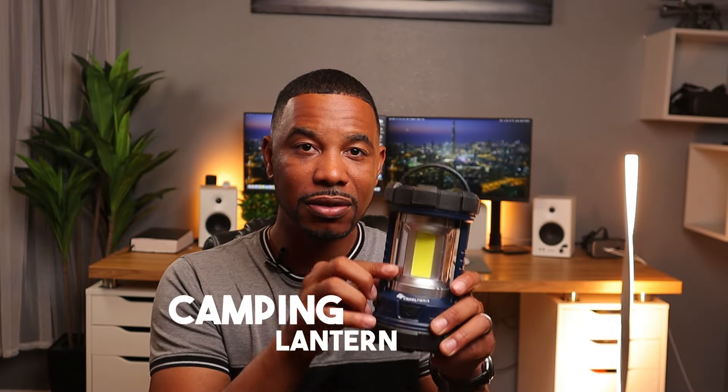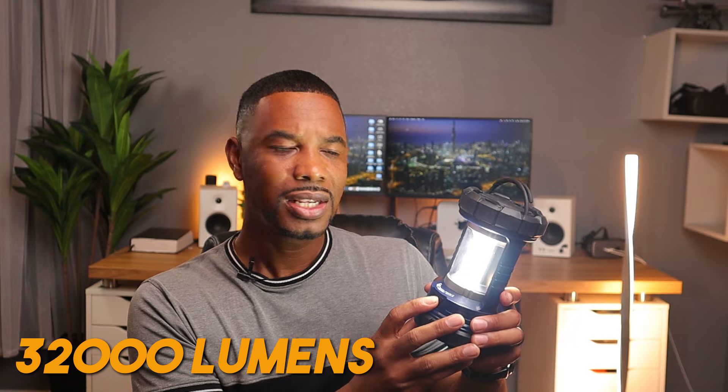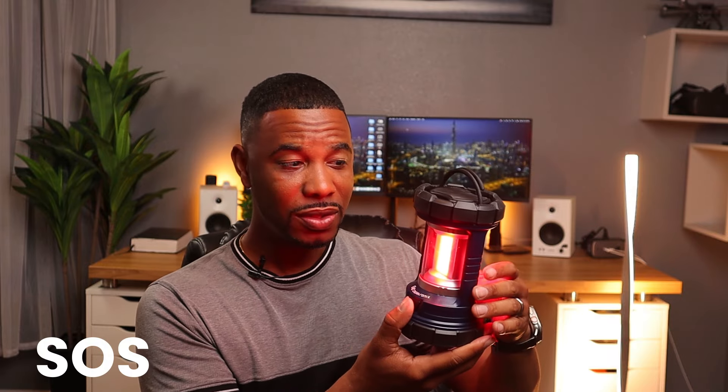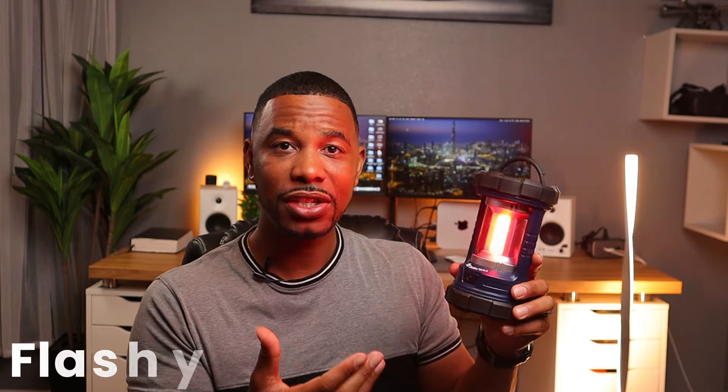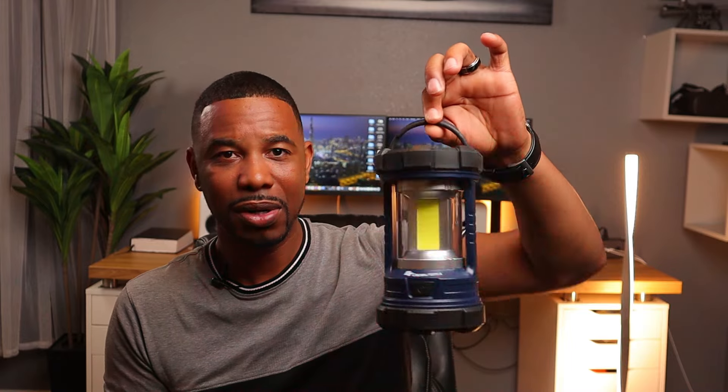The second tech survival gadget is a lantern. Unlike a flashlight that directs light toward something, this is omnidirectional — it lights up on all sides. You turn it on and it's pretty bright at about 3,200 lumens. It has three light modes: bright, medium, and low, plus an SOS mode that flashes red. It also has a little hook so you can hang it on a branch.